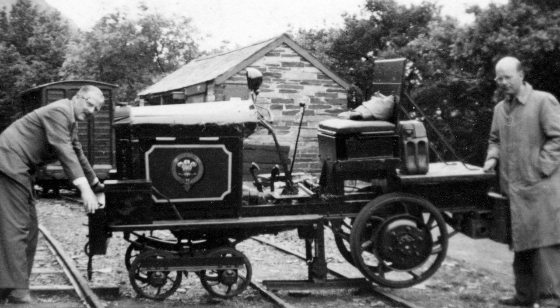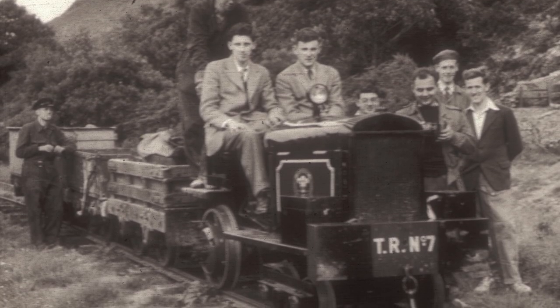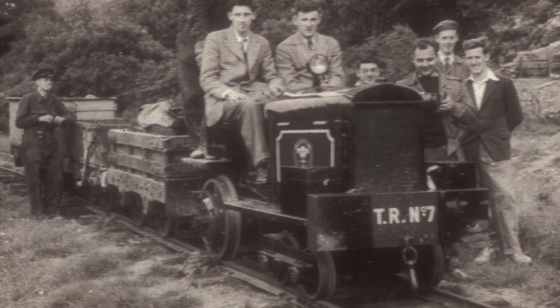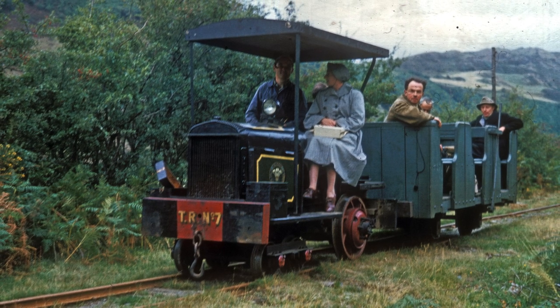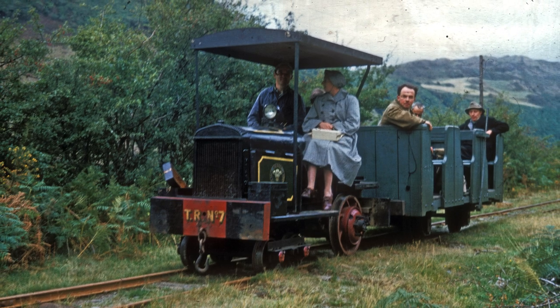Arriving in 1954, this yard tractor had had its pneumatic tyres replaced by rail wheels, and was powered by an elderly Ford engine that was soon adapted to run on paraffin. A canopy was added to provide some meagre protection against the unpredictable Welsh weather.